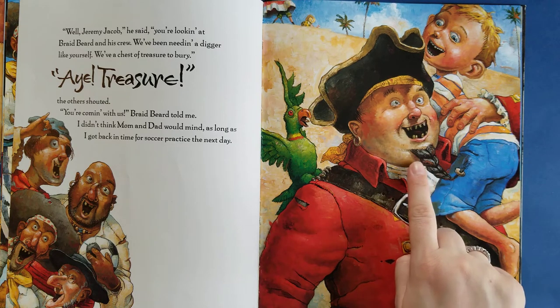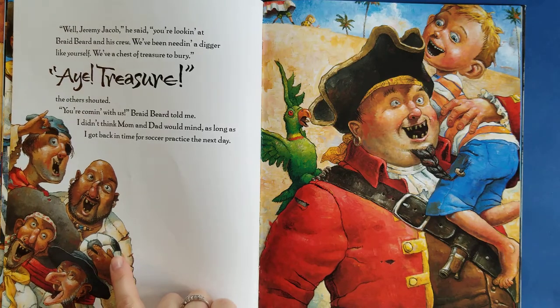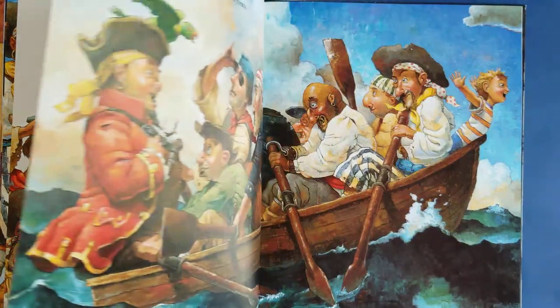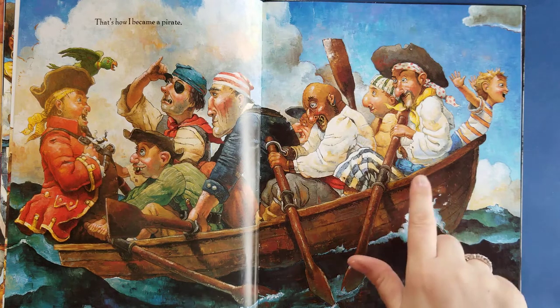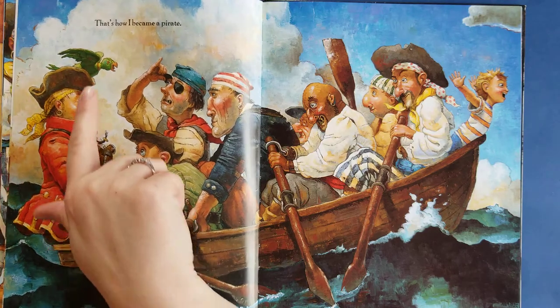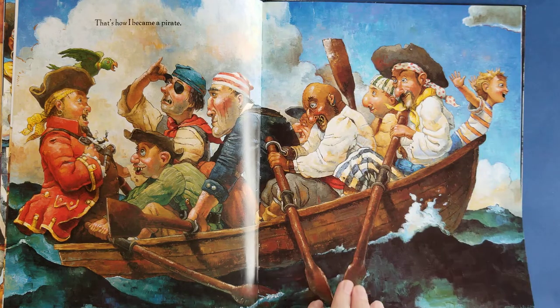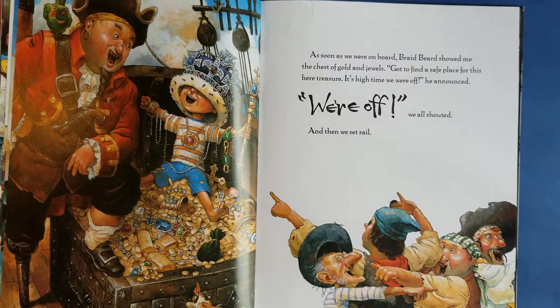Can you figure out why he's called Braidbeard? I think I know. And what is this that the pirate's holding — a soccer ball? I've never seen pirates play soccer. And that is how I became a pirate. Look, they're all on the boat — there's Braidbeard and the bird and all the rest of them, and there's Jeremy Jacob right there. As soon as we were on board, Braidbeard showed me the chest of gold and jewels. 'Got to find a safe place for this here treasure. It's high time we were off,' he announced. 'We're off!' we all shouted. And then we set sail.